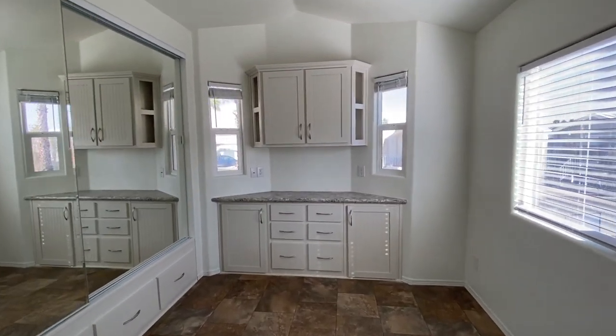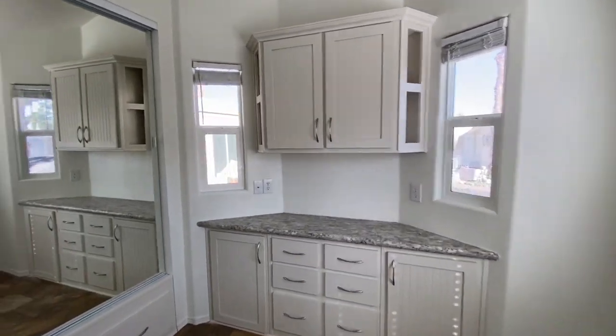In the bedroom you've got built-in drawers — they're also white — and then you have a large mirror. This is home number 98. Let us know if you'd like to take a tour of it or if you want more information.